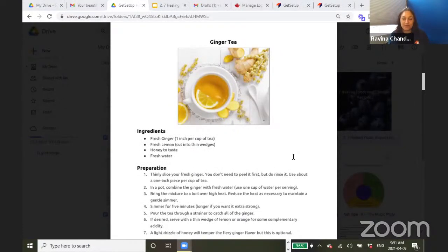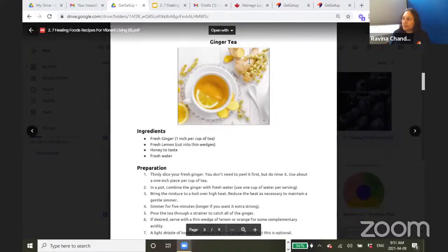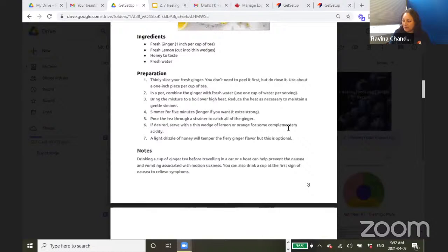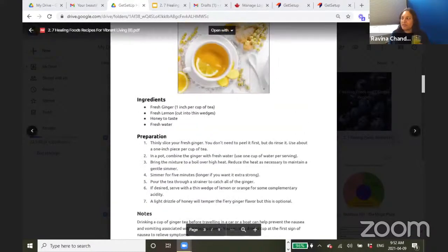Ginger tea is beautiful — drink it before you go for a bus ride, a car ride, or something where you think you might feel nauseous, or if you ate too much for dinner. Have a little ginger tea afterwards and it will help with nausea. This is an example of how to make it. You can decide if you want to put honey — lemon and honey go nicely with ginger. It's a nice combination.